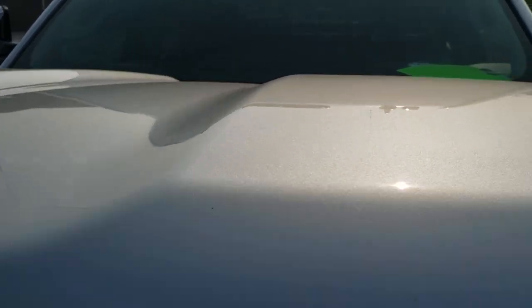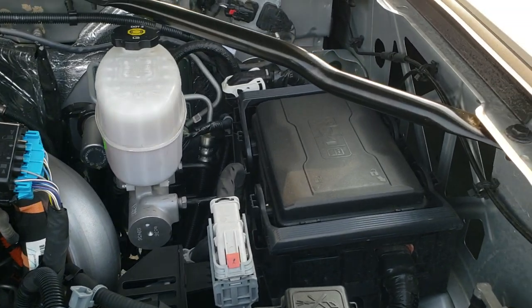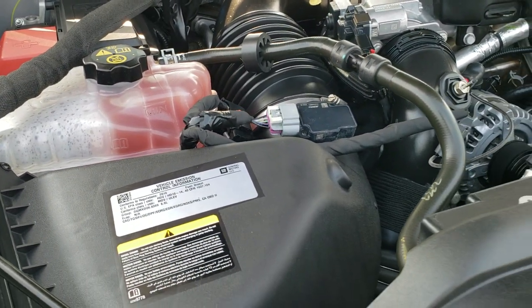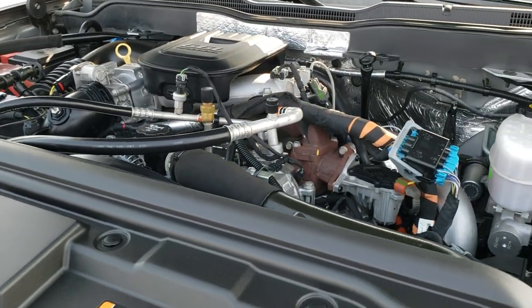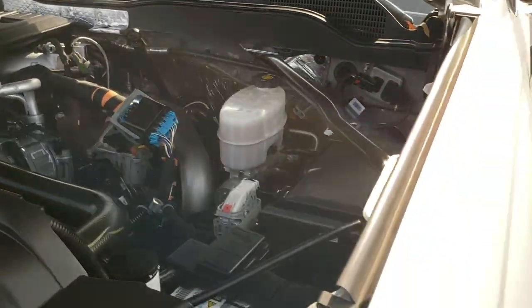Under the hood we have the 6.6 liter Duramax diesel LML motor. The engine bay is very, very clean and runs very smooth. This truck has been fully safetied and inspected by our service shop, has a fresh oil and filter change, all the fluids have been checked and topped off, and this truck is 100% ready to go.